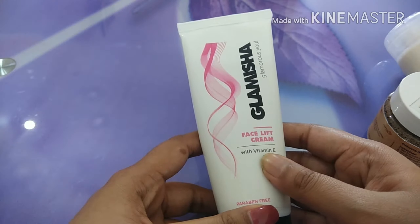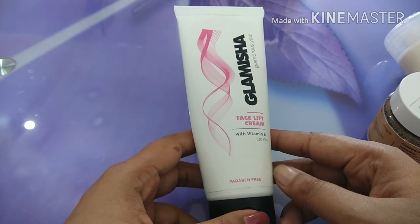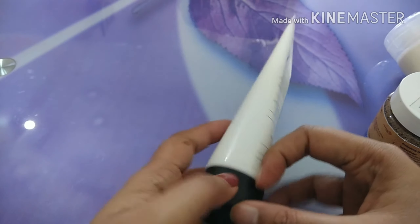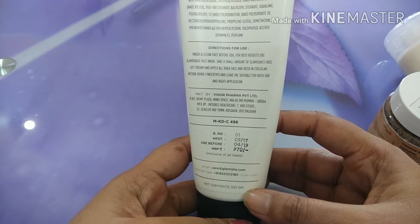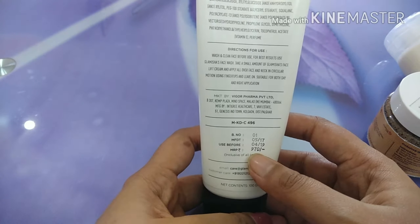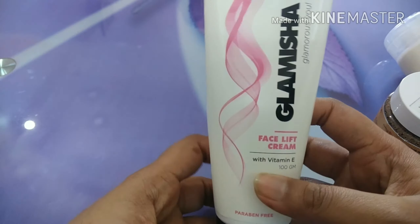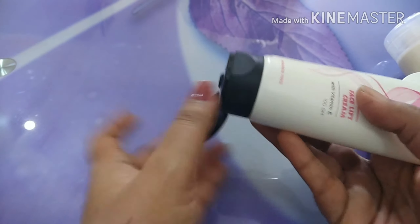This month's products are all personalized. In a category of 5, you get to choose what products you want to go for, and all the products are best sellers from blush box which appeared in earlier blush boxes. So let's get on with the products and see what we have here.